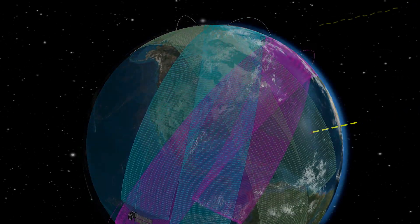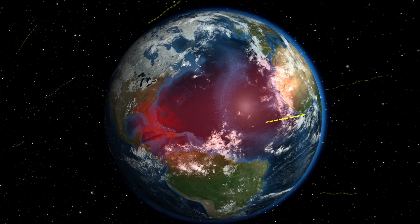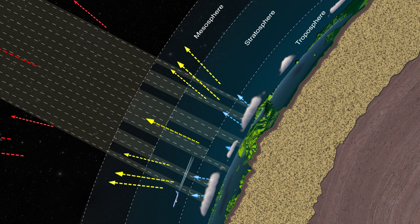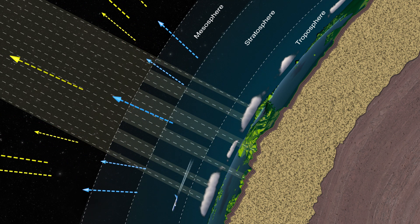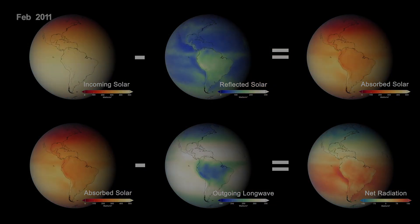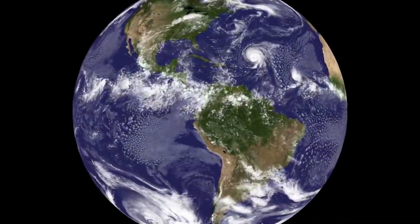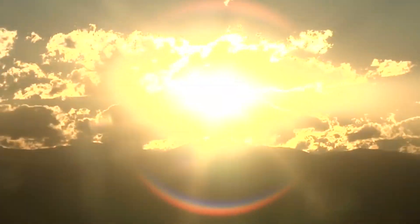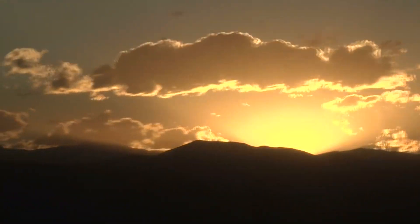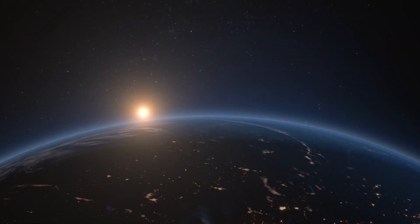The radiation budget for the Earth is a balance between the energy it receives from the Sun and the energy it radiates back into space. DEMETER will measure the total broadband radiation leaving the Earth's atmosphere system, which includes reflected solar and emitted thermal or outgoing long-wave radiation. A delicate balance of incoming and outgoing energy makes our planet conducive to sustaining life, and continuous measurement of this balance is fundamental to enabling humanity to adapt to a changing world for generations to come.